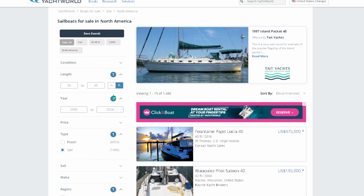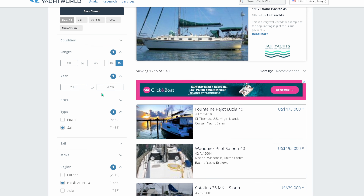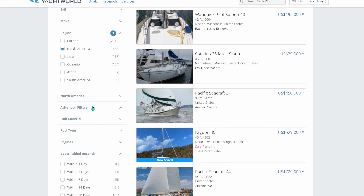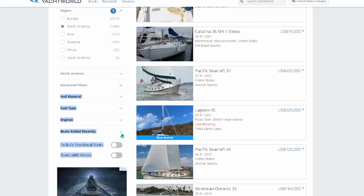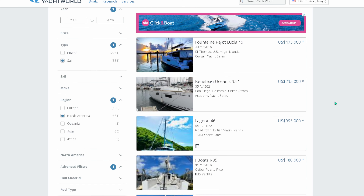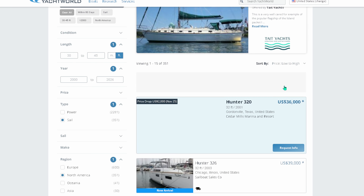Here we are — we've magically arrived at Yacht World. We always use Yacht World. Length at the waterline: 30 to 45 feet, year 2000 or newer. We click sail, and our region today is North America. As you can see, there are 1,486 vessels listed. We go down to advanced filters, boats added recently, and within the last 60 days there have been 351 new vessels added. Then we go to recommended, price low to high — and that is how we start our search.